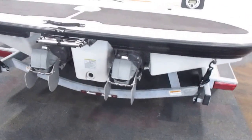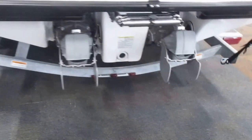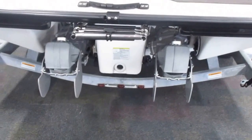This boat is equipped with twin 160 horsepower Yamaha 4-stroke EFI engines, with only 183 engine hours.